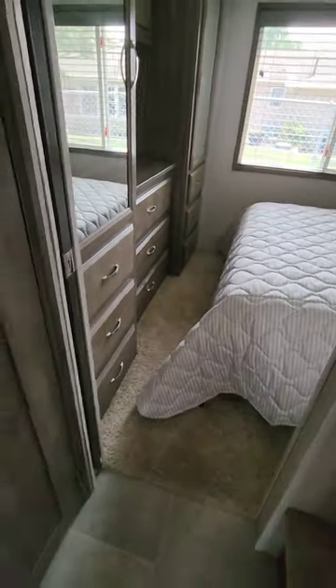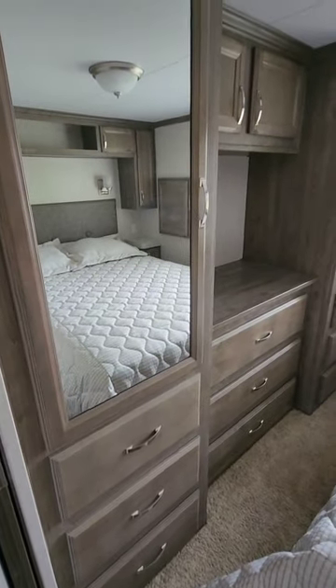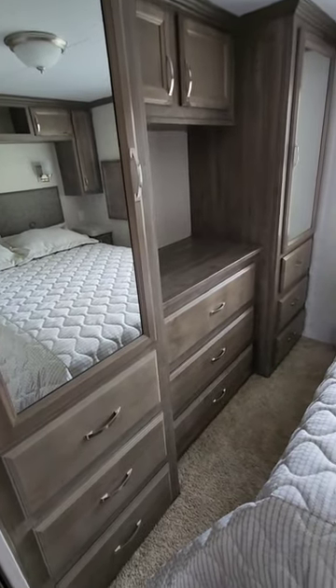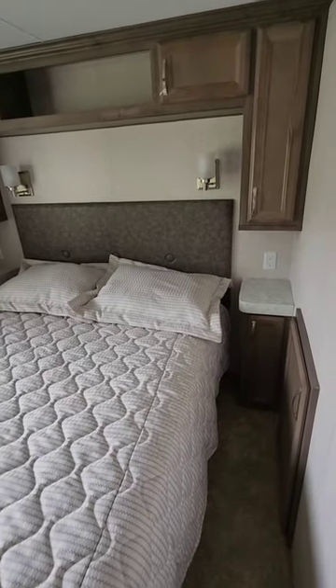Master bedroom — before you go in you have a closet off to the left. This would be where you would locate a washer and dryer if you added one. Double glass door wardrobes, lots of storage, lots of drawers, and a full queen size bed.